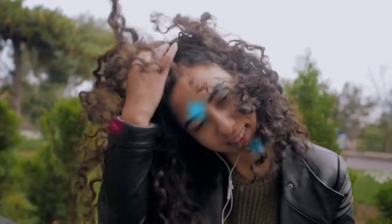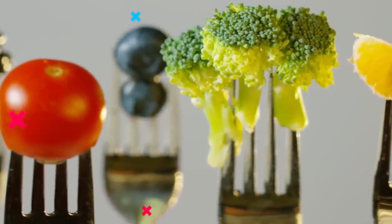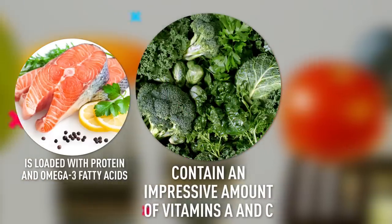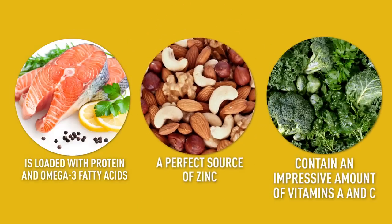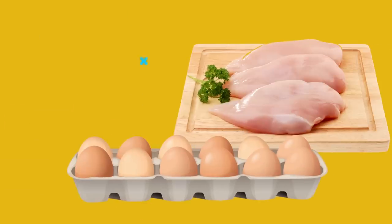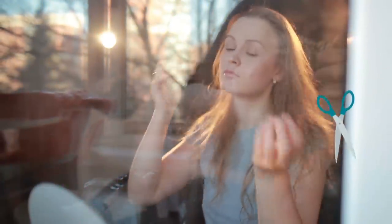Dr. Alan Bauman, a board-certified hair restoration physician, says that your daily menu also affects the condition of your hair. There are a couple of superfoods known to nourish your hair and give it a healthy, glowy look. Among these magic helpers are salmon, which is loaded with protein and omega-3 fatty acids; dark green vegetables, which contain vitamins A and C; nuts, a perfect source of zinc; and many other tasty goodies. Dr. Bauman also suggests that incorporating more protein into your diet can help your hair — you can find this in eggs, chicken breasts, oats, broccoli, and tuna. The ultimate secret is simple: give your hair the love it deserves to keep it looking flawless at any age.